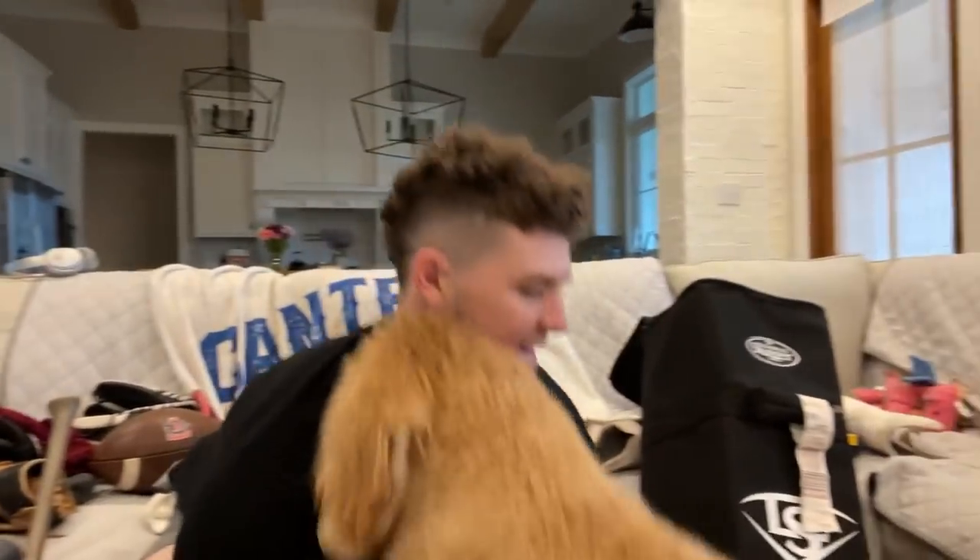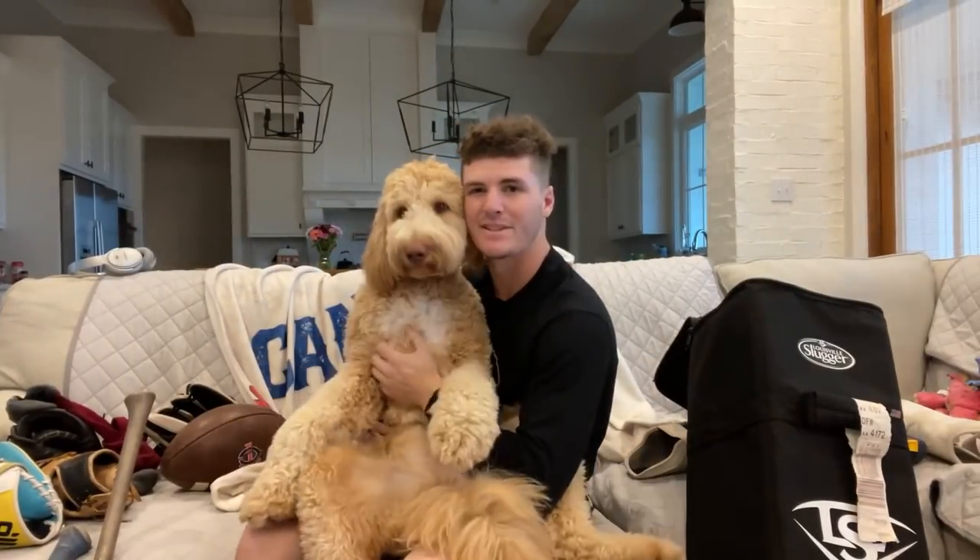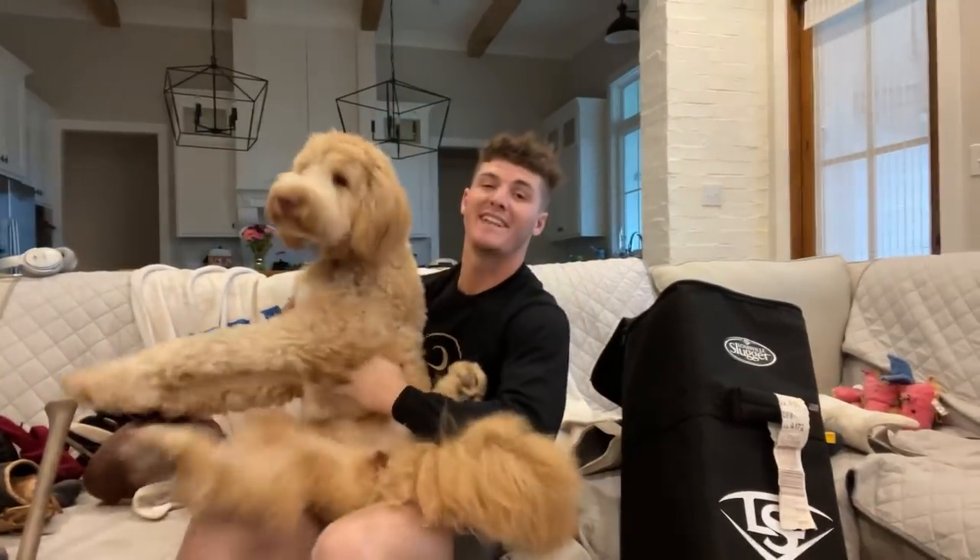Last but not least, this is my pup noodle. She doesn't quite fit in my bat bag even though she wishes she does. Yeah, we're just hanging out today. You guys have a good day — I hope you guys enjoyed this video of what's in my baseball bag and we'll see ya.